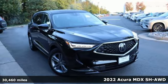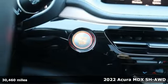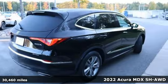Here's a 2022 Acura MDX. Acura has a legacy of innovation, a legacy that continues here. It comes with great features you'll love.